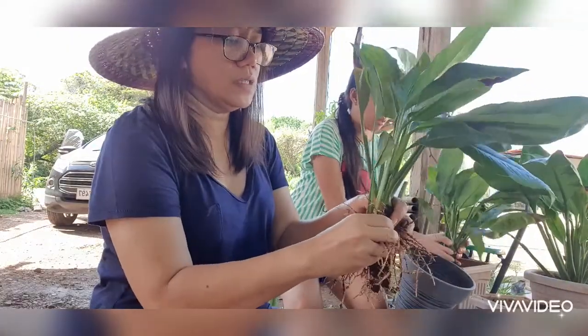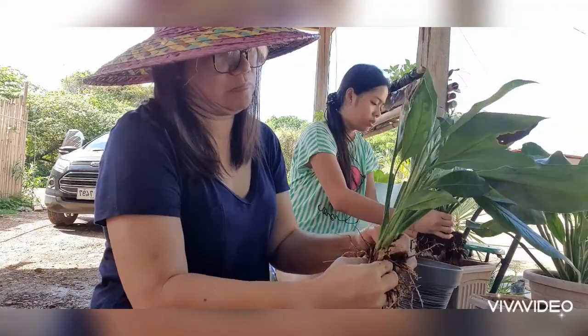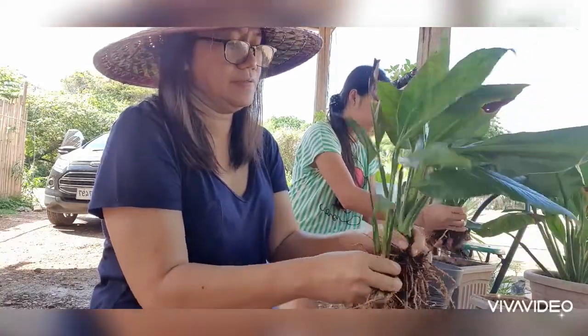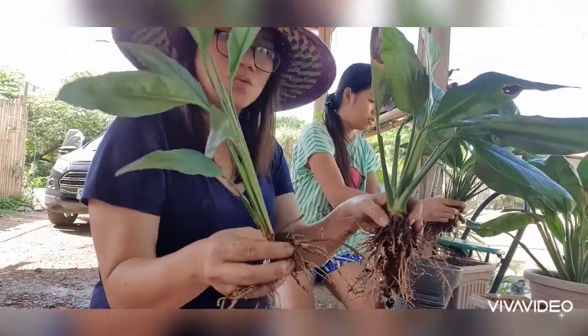I'll just separate it by hand because it comes apart easily. There — see? So we have one, which is the mother plant, and two — the offset.